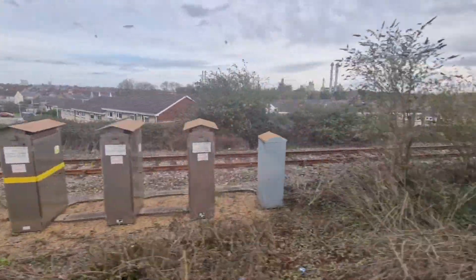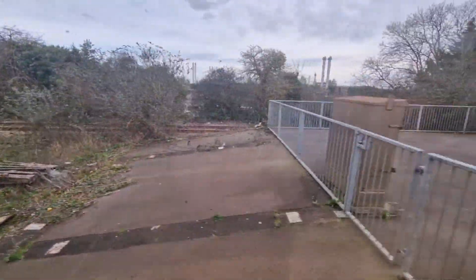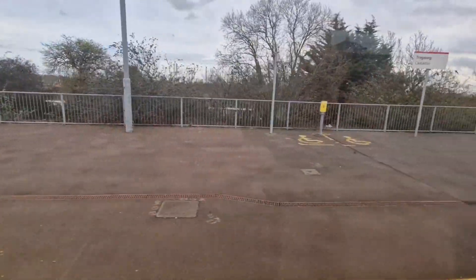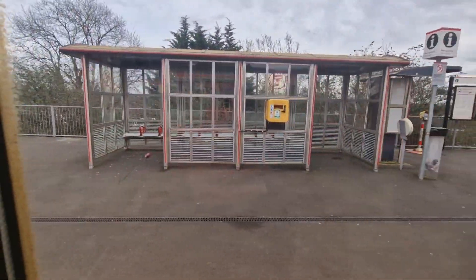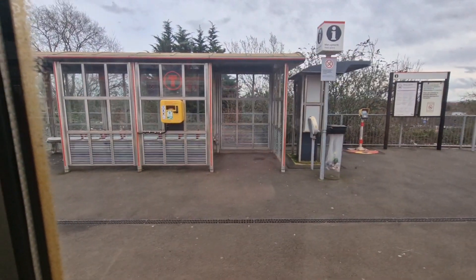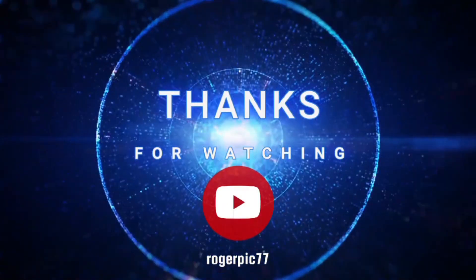In the distance you can see Dow Corning — a huge chemical works. Anyway, we're just arriving now at Cadoxton — Cadoxton Station, which is where I get off, because my car's parked in the free car park there. I hope you've enjoyed that little visit to Cardiff, just a quick one, about three minutes long. Thanks very much for watching this video. Bye for now.